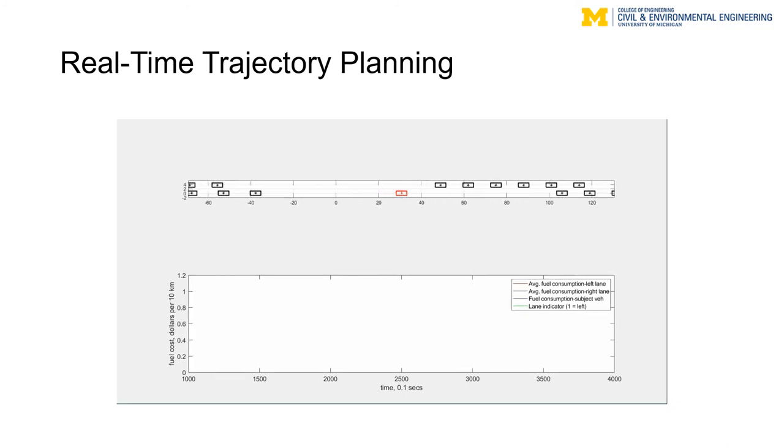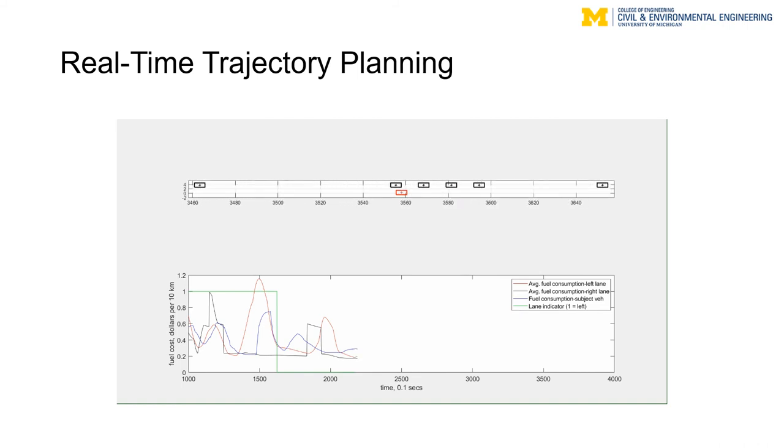The second practical consideration in the online phase is ensuring platoons are feasible for vehicles to navigate. We develop an optimal control model for this purpose. This animation shows how the optimal control model navigates the subject vehicle's trajectory on a local link. The red line shows average fuel consumption of vehicles on the left lane, the black line shows the right lane average, and the blue line shows the fuel consumption of the subject vehicle, indicated by a red rectangle. The optimal control model is provably safe and searches within the space of stable platoons for one that is feasible to navigate.